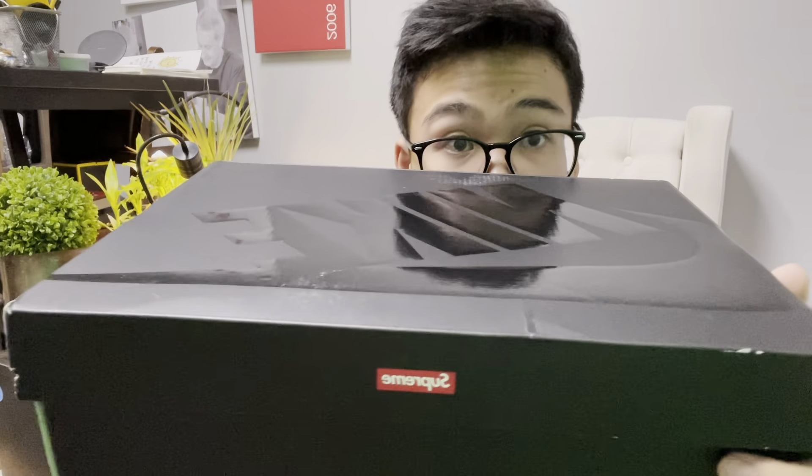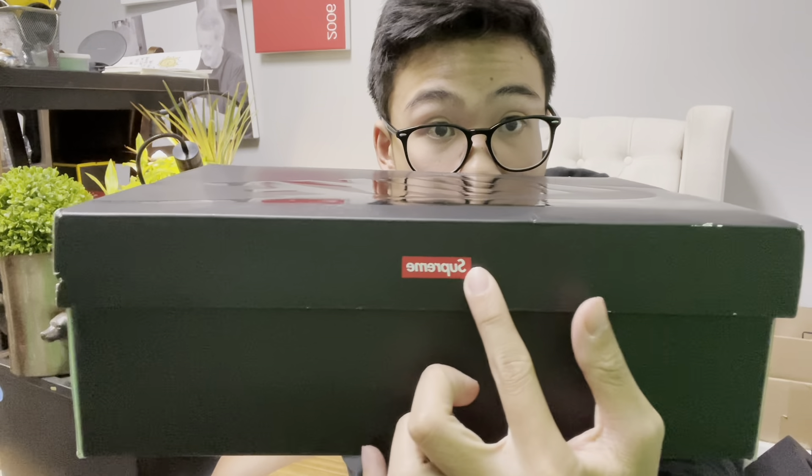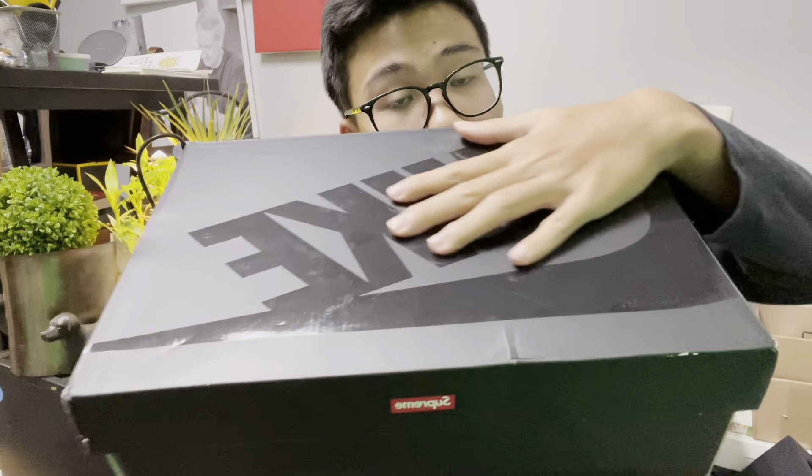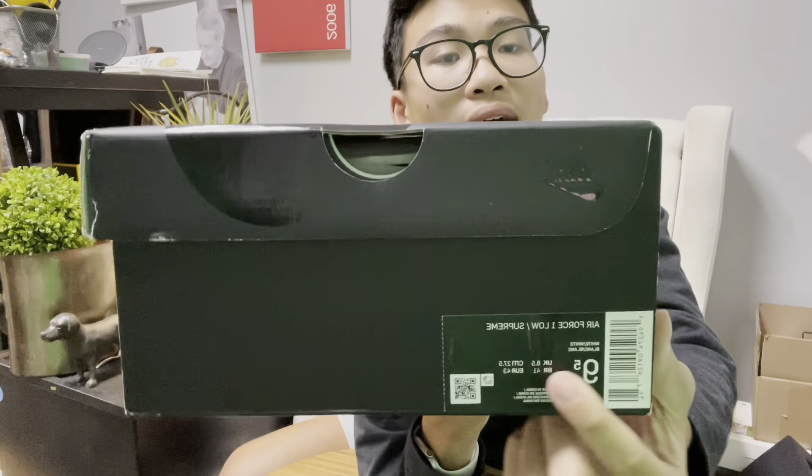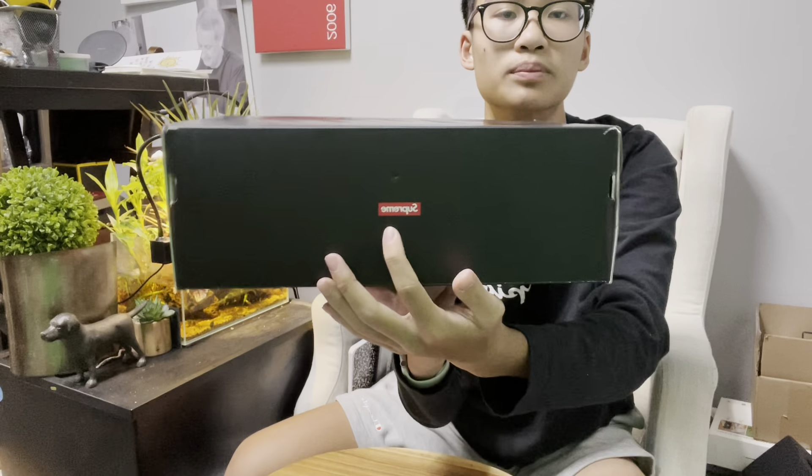For the box, I ordered this on StockX, and for those of you who don't know what StockX is, it's like an international marketplace where you can buy, sell, and trade. There are a lot of products you can choose on StockX and it's 100% authentic. For the preview outside of the box, you can see we got a Supreme logo on the front, a big Nike logo on the top, and on the side you got the size and the shoe name.